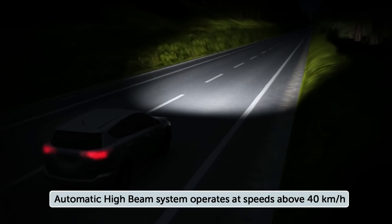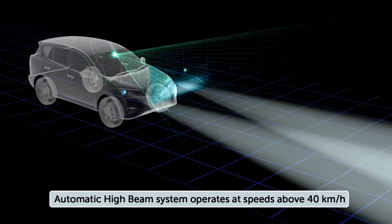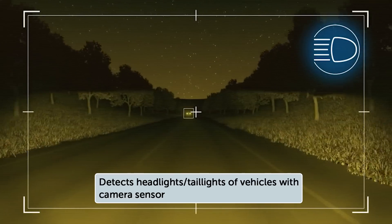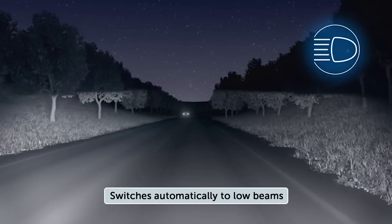Here's how it works. When driving in low light conditions at vehicle speeds above approximately 40 km per hour and the Auto High Beam feature turned on, the vehicle's camera is designed to detect headlights of oncoming vehicles or the taillights of preceding vehicles, then automatically switch to the low beams.